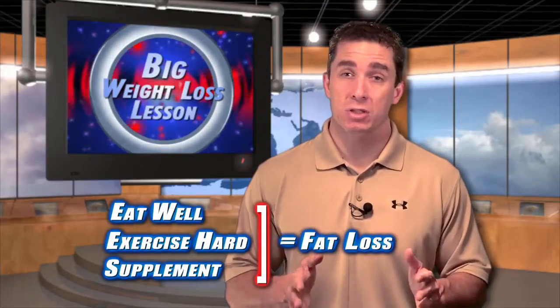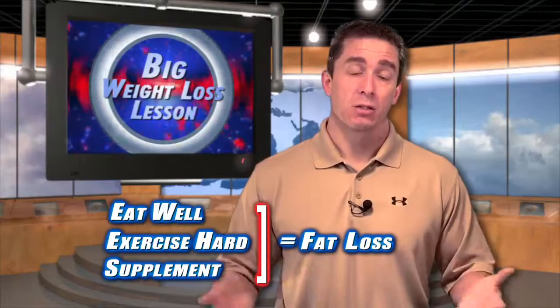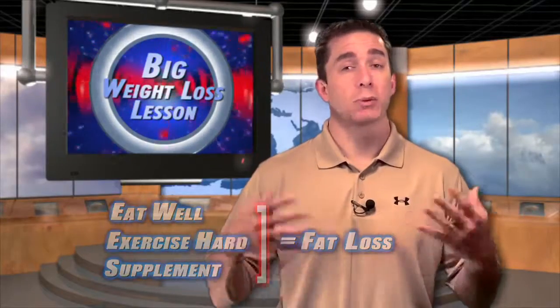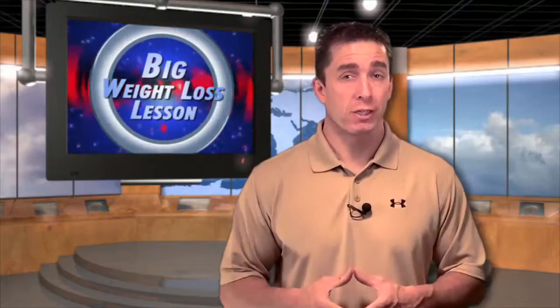You need to eat well and you need to exercise hard. Then you can add a weight loss supplement such as ProGrade Metabolism to help assist. That's why the word is called supplement — it's supplementing what you're already doing to achieve faster results.